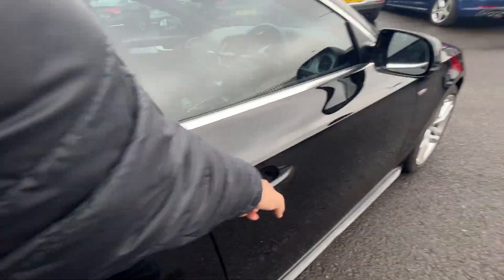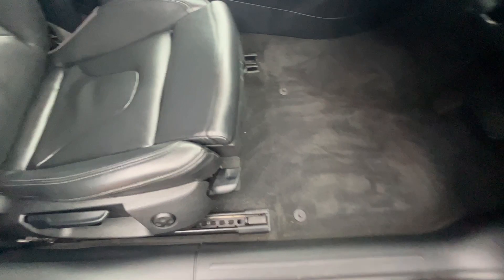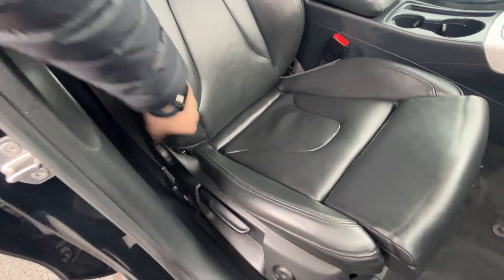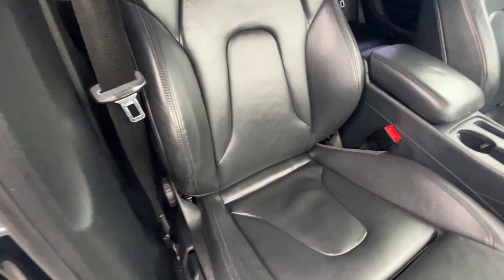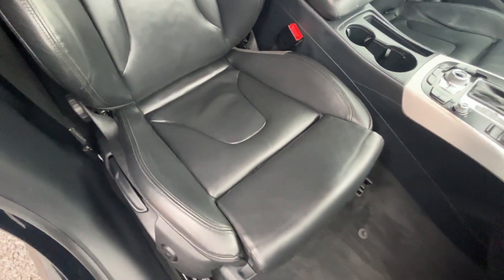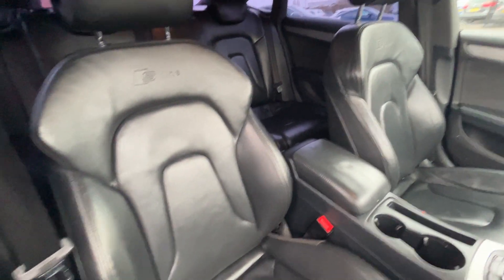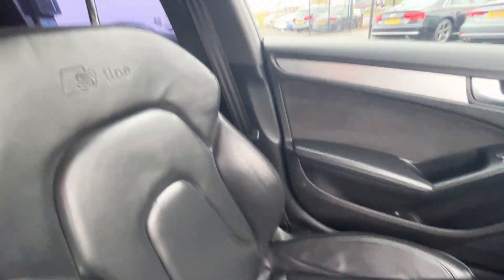Moving into the front — front door cards are in good condition. Again S-Line kickplates, carpets look good, and the front S-Line sports seats are in good condition. Bolsters are still firm, holding their shape. Only very, very light wear along that front bolster that you always get with a car of this age. Really, really nice condition seats — no cigarette burns, no traces of any odours. Passenger seat is the same — really good condition, no signs of any dash repairs or plastic repairs at all.